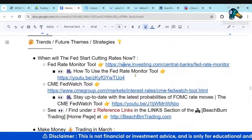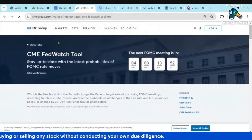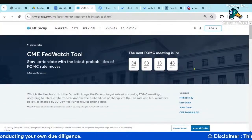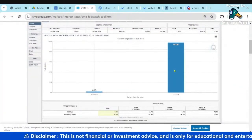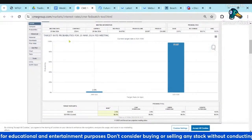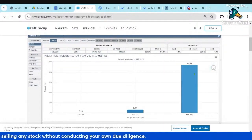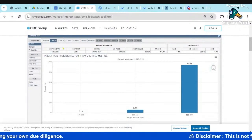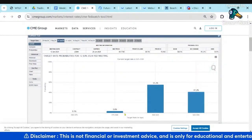Let's also look at the CME FedWatch Tool and see what it says in terms of the probability and timeframe for cuts. Here's the CME FedWatch Tool — just another way to look at the interest rate decisions. We've got a countdown clock. For March, again, 98% no cut. Go out to May: 94% no cut, 6% one cut. June: the majority say one cut, 40% no cuts, 4% two cuts.